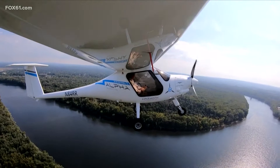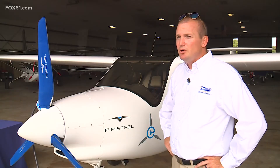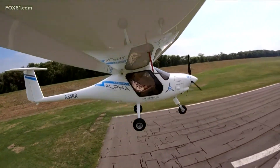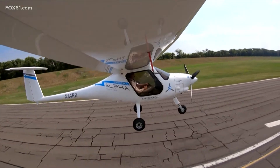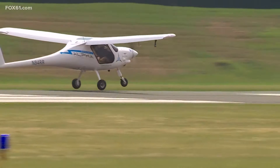They expect to quietly make a statement with more battery-powered planes. The FAA is in the process of changing all the regulations and everything to adapt, to allow this new technology to enter the national airspace system. That's the future, yes. This is the start of the future. It is here.